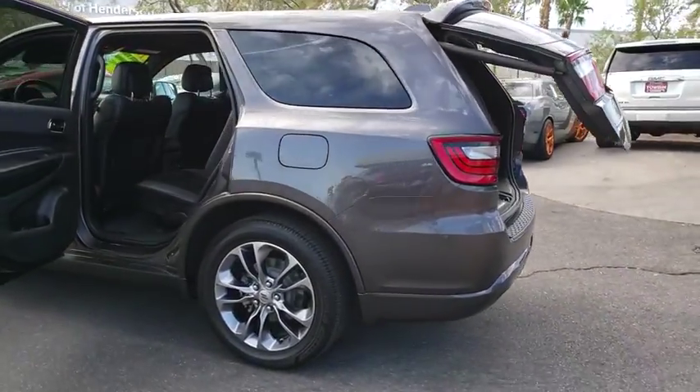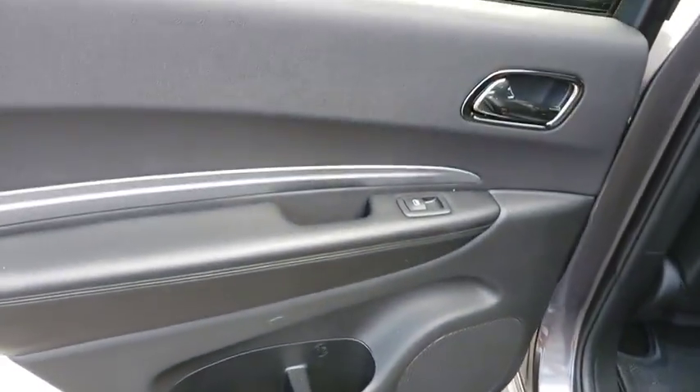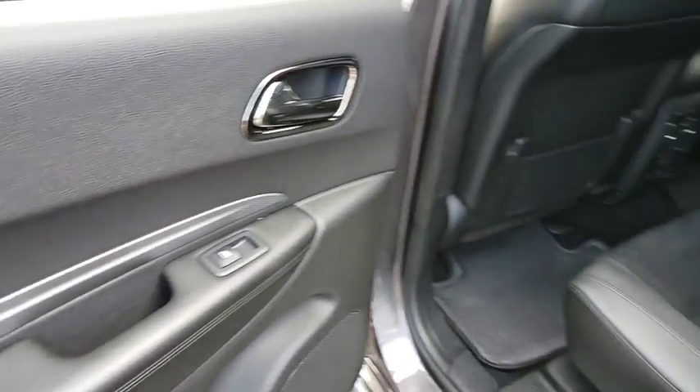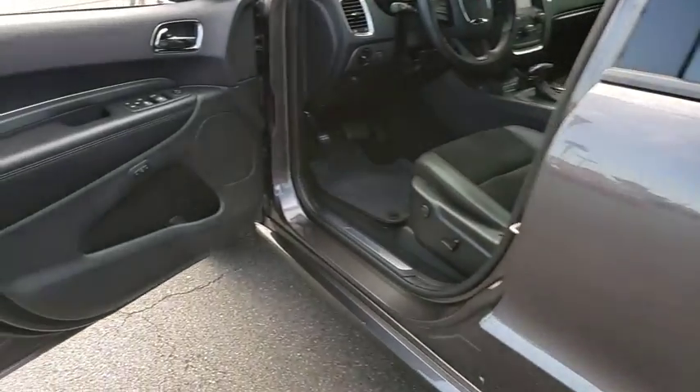Here are some of this vehicle's great options: backup camera, power liftgate, auto dimming rear view mirror, auto headlight on-off, power windows, power door locks, heated front seat, power driver's seat, cloth upholstery, four-piece floor mat set.